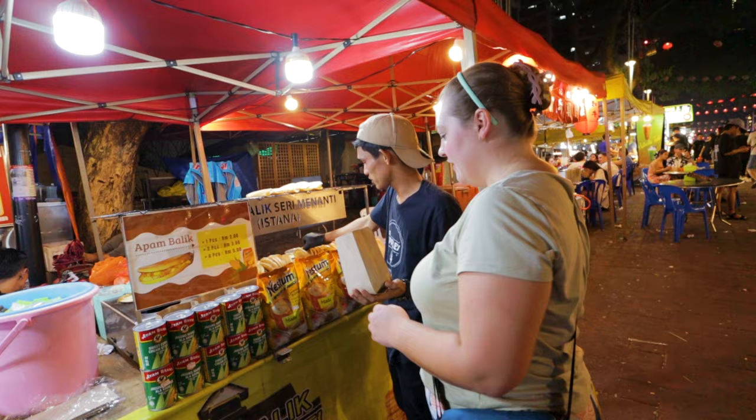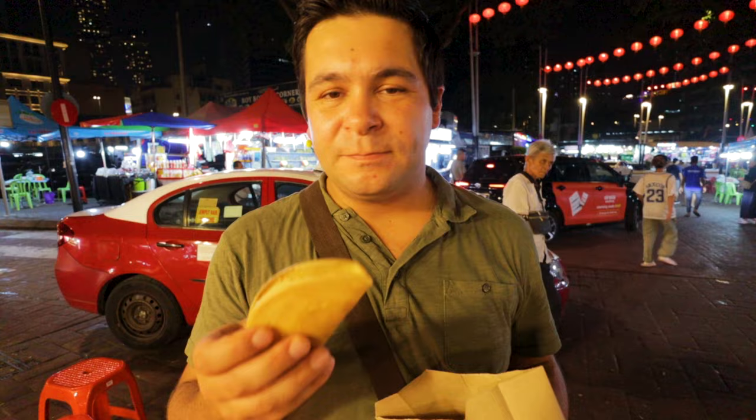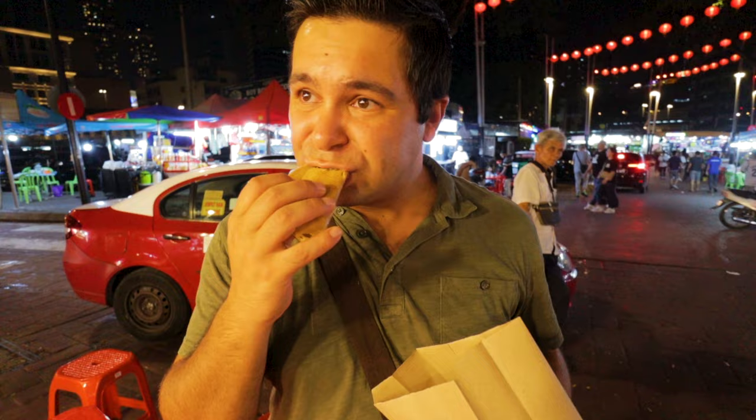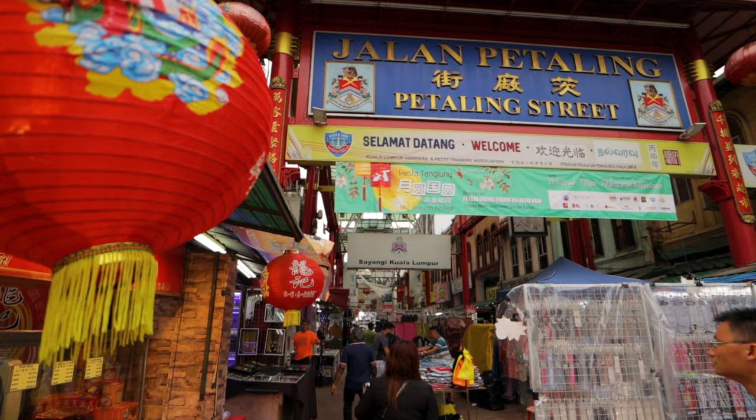For our first dessert item, we got these Chinese fried pancakes known as apam balik. We were getting a little worried walking up and down the market because we hadn't seen them, but down at the far end there's a guy making them up so we had to give them a try. They've got a real crunch to them, also known as a peanut butter pancake. You can taste a bit of peanut butter and there's a nice caramelized fried banana slice in the middle. You can also get these down at Chinatown on Petaling Street.